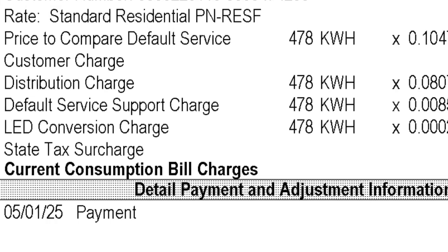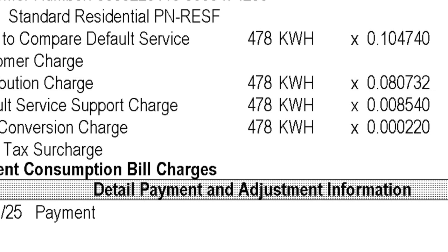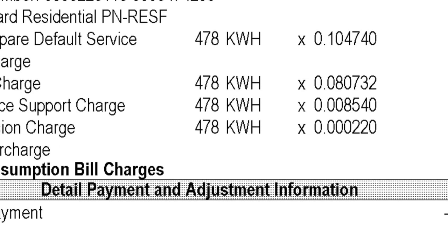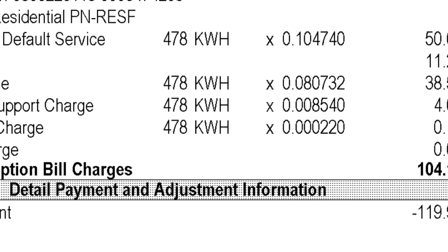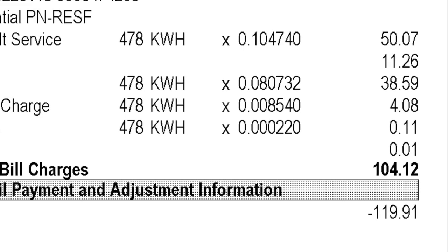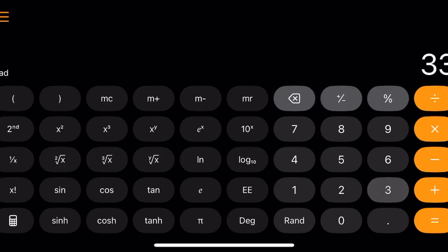So just how much do you pay for that kilowatt-hour? I went ahead and pulled up my electric bill, as you can see here. I added things up and I am paying at my house about 19.42 cents per kilowatt-hour, plus a flat fixed fee every month. I'm not going to add that in because I pay that regardless of what I'm running in my house.